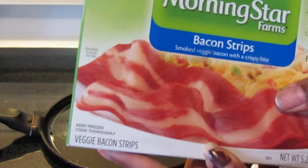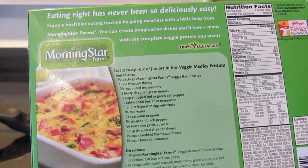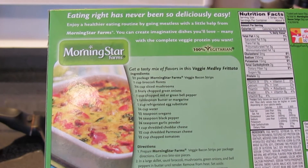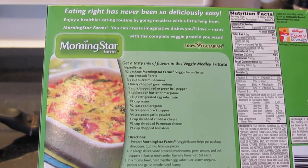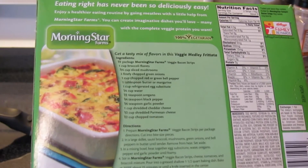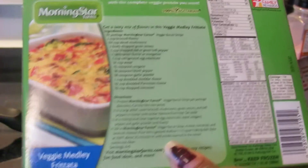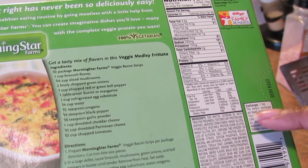It says to keep frozen until you're ready to use it, so I have. For every two strips, 60 calories. It has 4.5 grams of fat, 0.5 grams of saturated fat, 0 milligrams of cholesterol, 230 milligrams of sodium, 15 milligrams of potassium, 2 grams of carbohydrate, 1 gram of dietary fiber, 2 grams of protein, and it has thiamin, niacin, B12, iron, riboflavin, and vitamin B6. Now this is not vegan — it's vegetarian, because it does have egg whites in it.